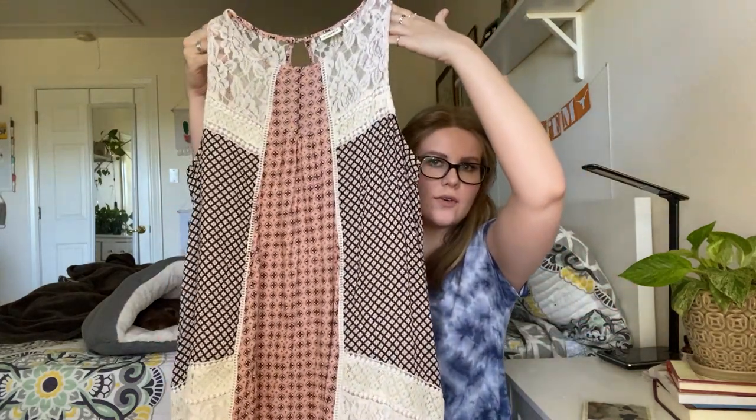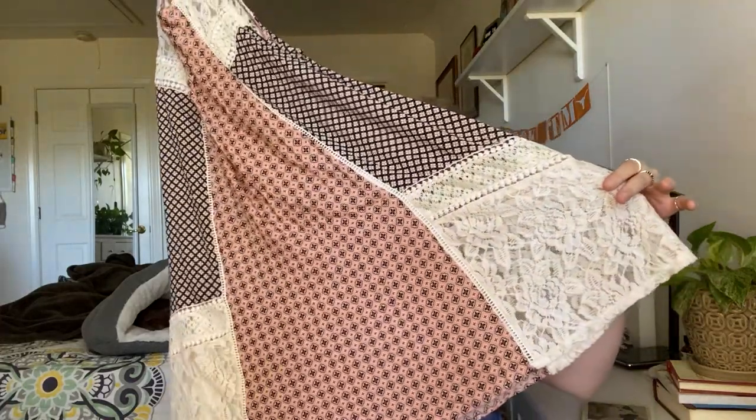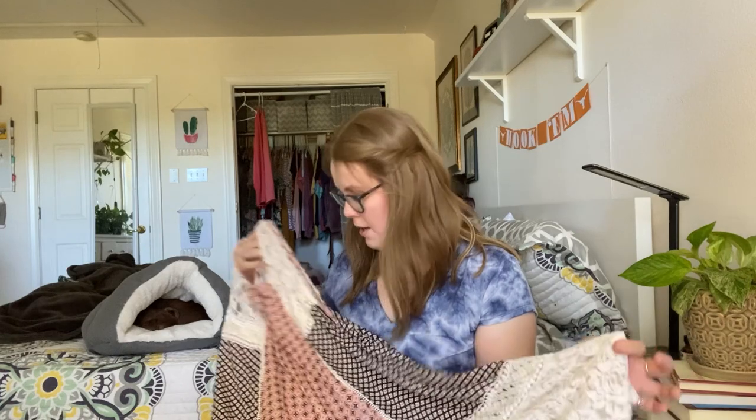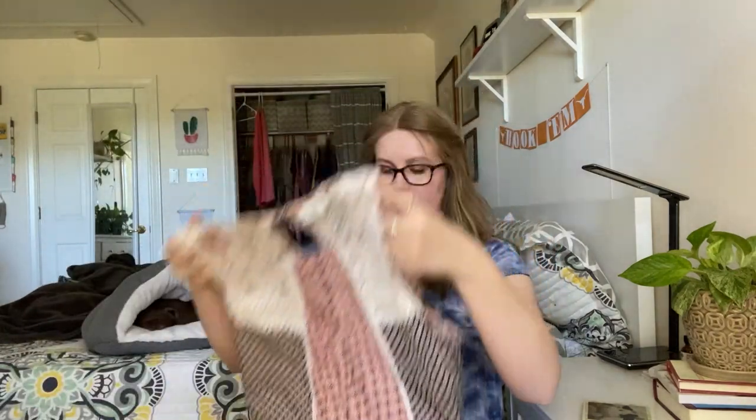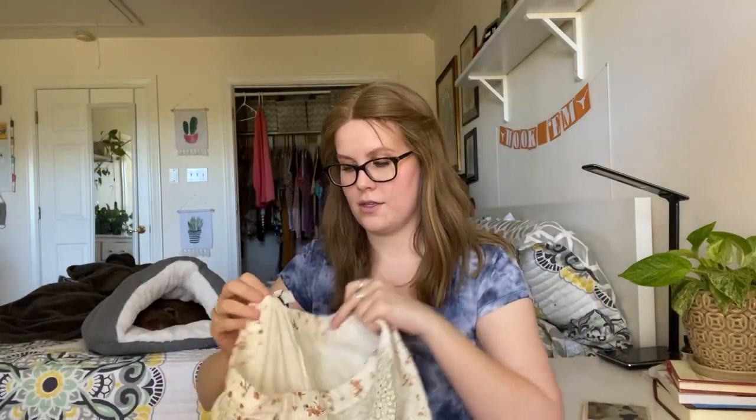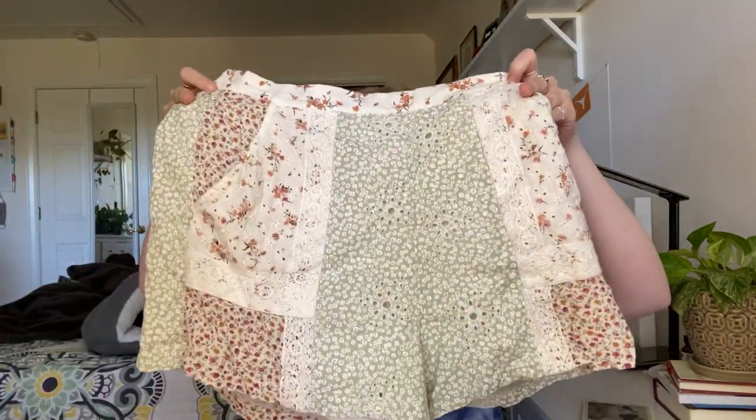This is something I actually picked up more for style rather than the brand. The brand is Kato. It is an extra large — it's this cute kind of patchwork dress with lace, floral print, sleeveless, and a keyhole back. Very cute. This is something that will definitely kind of be an experiment piece for me. I believe it's also American Eagle — I did get a lot of stuff from American Eagle, which is strange because I normally don't. But regardless, these are patchwork floral shorts, a medium.